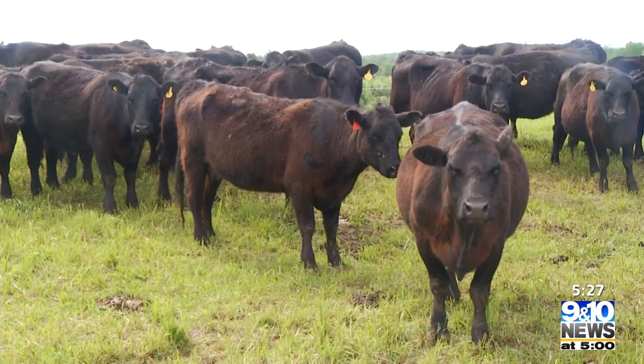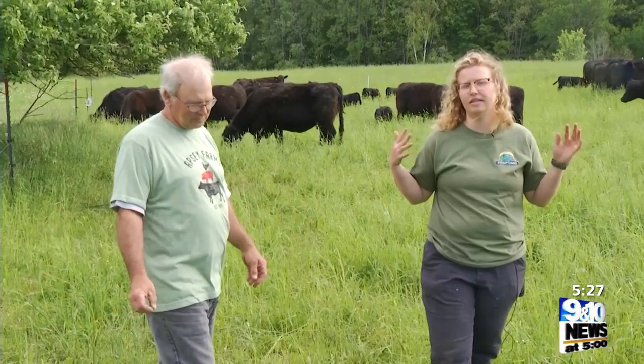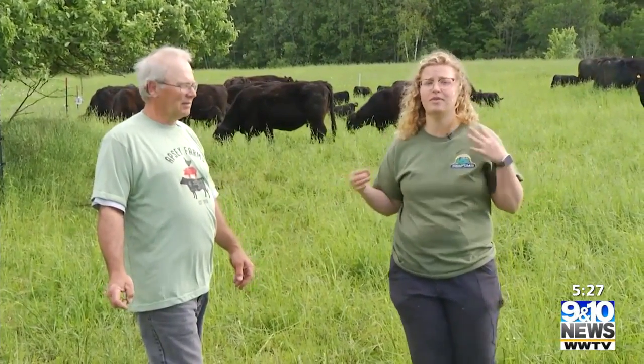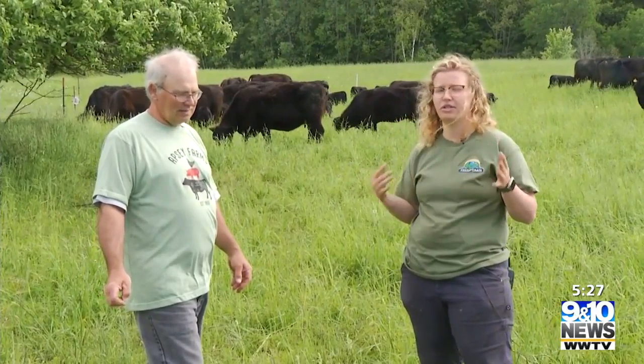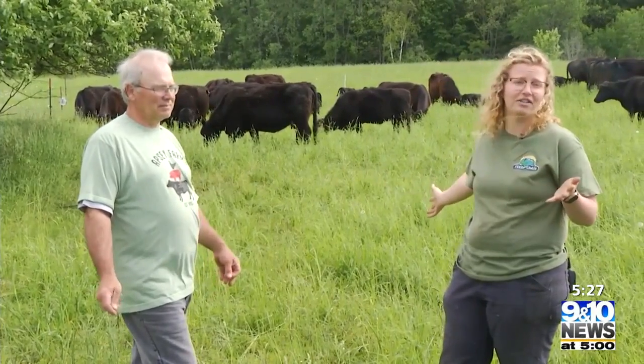Rotationally grazing these animals helps to regenerate the land. This feeds into what we're talking about here at Apsi, but also at NANBOP, about regenerative agriculture and its benefits — so this is kind of seeing it in action.